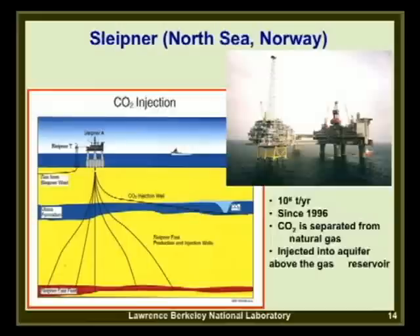The first is the Sleipner project in the North Sea, Norway. It's an offshore platform where natural gas is produced from a reservoir containing 10 to 13 percent CO2. The CO2 is stripped off, the gas sold to pipeline, and the CO2 re-injected into a shallower brine formation—an aquifer of poor quality that no one expects to drink. CO2 has been injected at a rate of one million tons per year since 1996. Norway feels a strong obligation to deal with CO2 as a large oil producer.